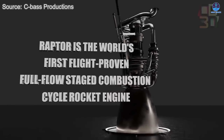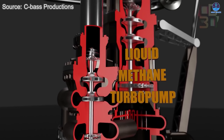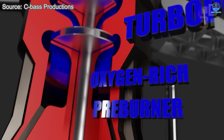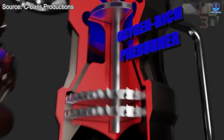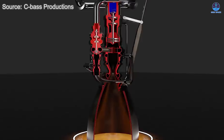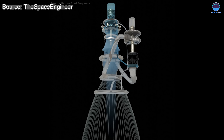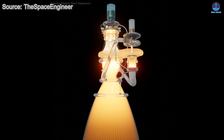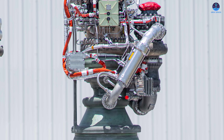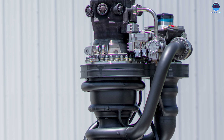Even with its groundbreaking progress, Raptor 3 is not without challenges. The full-flow staged combustion cycle that makes it so efficient is also notoriously complex. This system demands absolute precision at every stage, as even the smallest misalignment or imbalance in fuel flow or combustion could lead to catastrophic failure. Its advantages — greater efficiency, better cooling, and optimized performance with cryogenic fuels — come at the cost of extreme engineering difficulty. Every valve, pump, and chamber must operate in perfect synchronization.